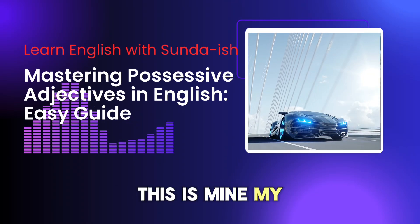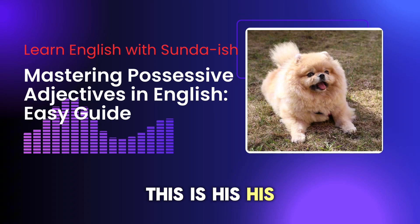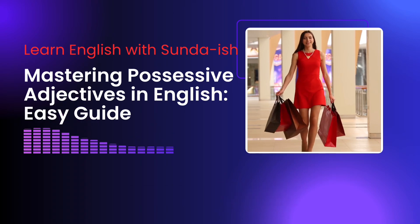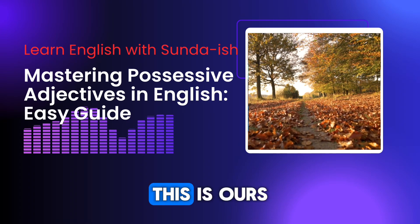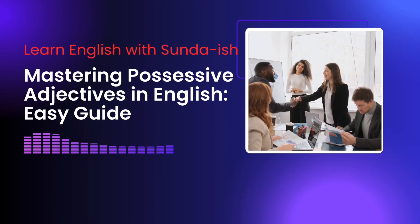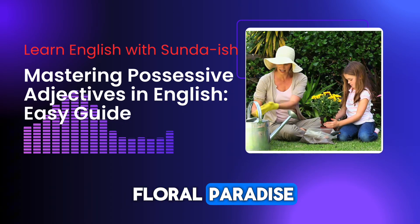This is mine. My car is blue. This is yours. Your smile is contagious. This is his. His dog is very playful. This is hers. Her dress is stunning. This is its. The tree lost its leaves in autumn. This is ours. Our house is always filled with laughter. This is yours. Your teamwork is impressive. This is theirs. Their garden is a floral paradise.